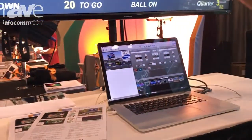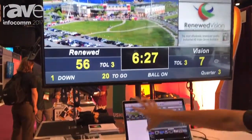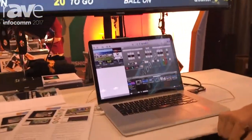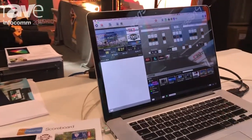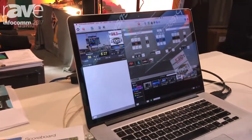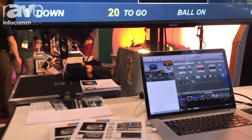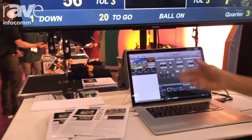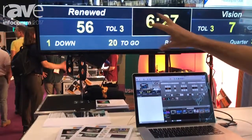So this is in fact our scoreboard product. We essentially have the ProPresenter engine with an entirely different interface on top of it. Right now I'm actually showing our football interface, but we have support for baseball, volleyball, hockey, lacrosse, a number of different sports, and we're adding new sports all the time. This gives us the ability to actually control using an interface that would be more specific to football, and then we can set up different zones.